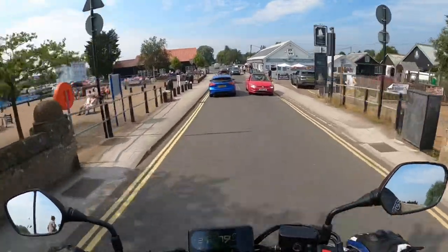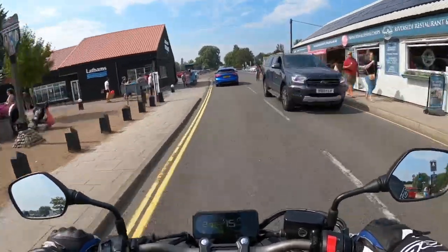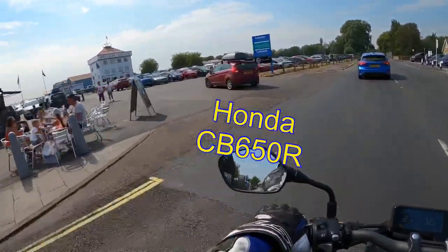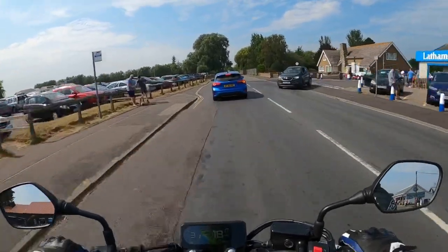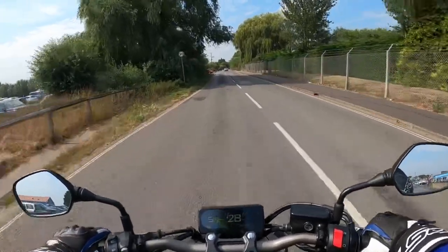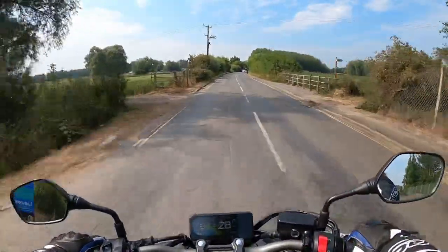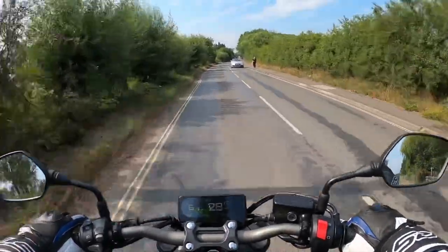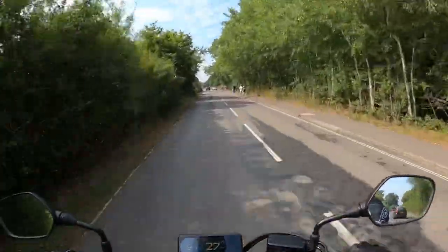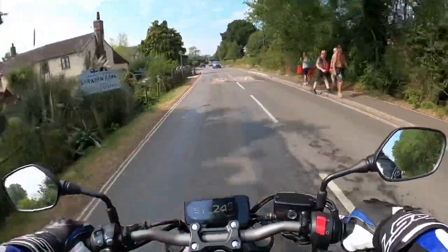Good afternoon everybody. I'm on something slightly different today — a CB650R by Honda. The old Suzuki GSXR 1000R is at the dealership at the moment. It's having a couple of things done: a new rear tyre, but the main reason it's in is there's been a recall. It's an ABS sensor that needs changing out — there's an issue where when the battery level becomes very low, the ABS is deactivated.